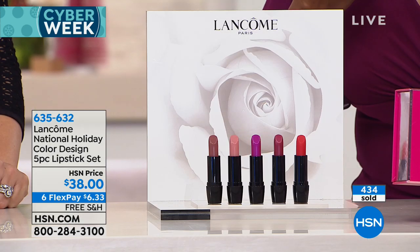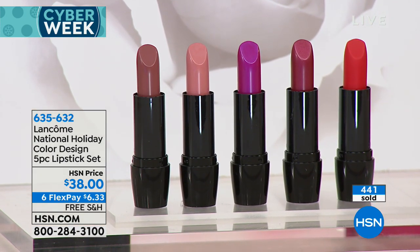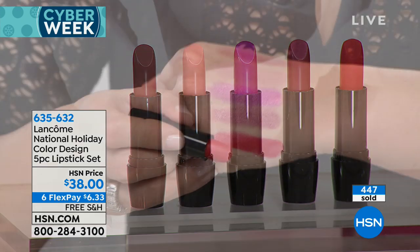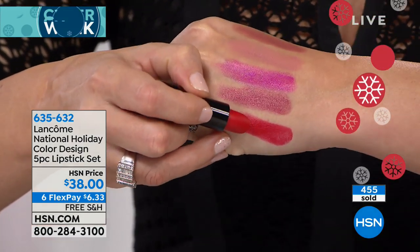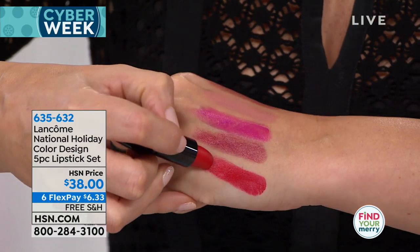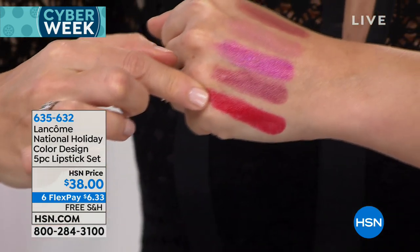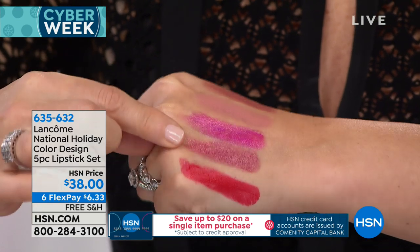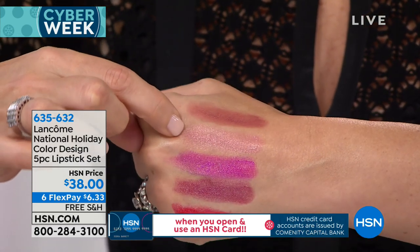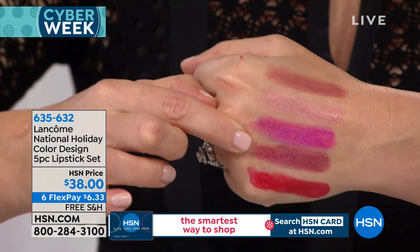These are our Color Design lipsticks — full-size, the most wearable colors. Color Design is known for 'what you see is what you get,' so the color doesn't change on your lips. This gorgeous red that Mackenzie is wearing — then you're getting beautiful Curtain Call, a gorgeous cranberry; an amazing fuchsia called Hit List; a beautiful perfect nude; and our gorgeous trendy mauve. All these colors are so wearable. They go on so creamy, they're not drying. Five full-size lipsticks in the most wearable colors. That is the prettiest nude. And there's also this cocoa nude — you can mix and match and create your own colors.